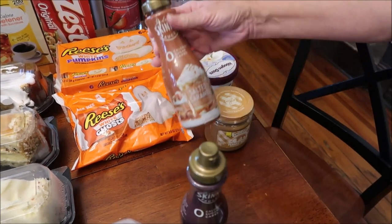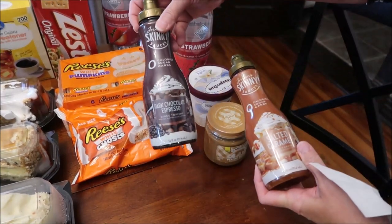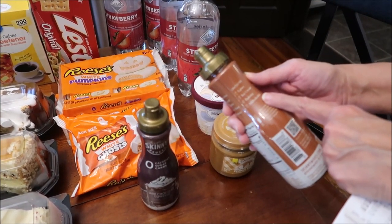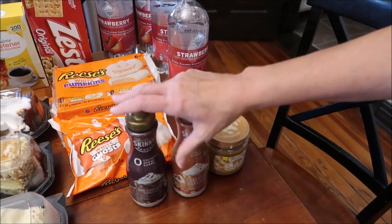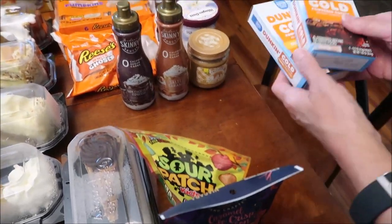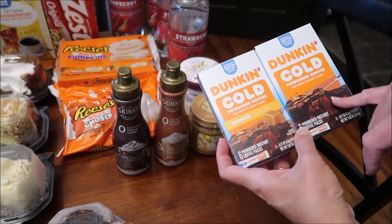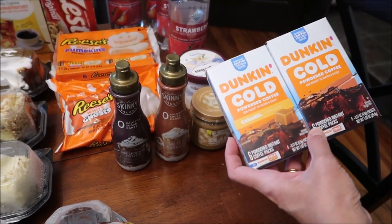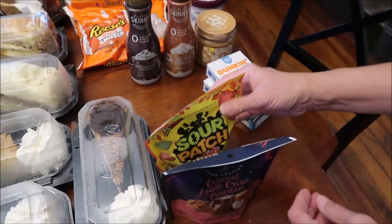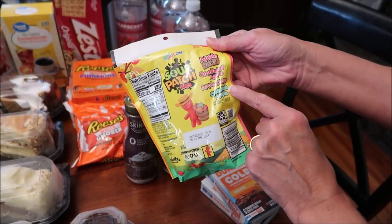I also want to try the Jordan Skinny Sauces — salted caramel and dark chocolate espresso — which are zero calories and can be used on lattes, ice cream, baking, and milkshakes. We bought the Häagen-Dazs to compare the zero-calorie syrup against full-flavor, full-calorie ice cream. We also found Dunk & Cold powdered coffee in regular and caramel — it comes with a flavor pack that's a coffee flavor pack, which I thought was really cool.